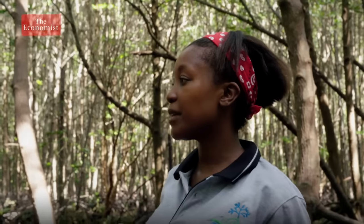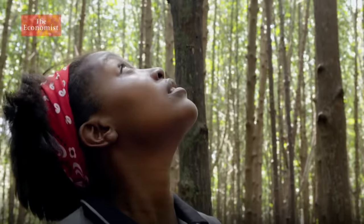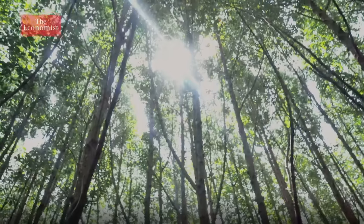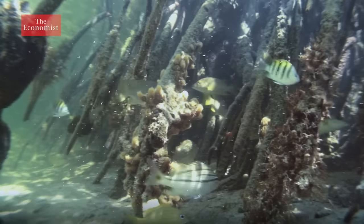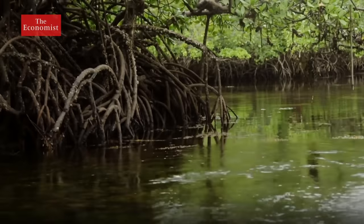They are setting out a 10 by 10 plot, checking the biomass of the trees and for signs of new growth. Mangroves are important for the health of the ocean. The nutrient-rich, sheltered water provides nursery habitats for numerous marine species.